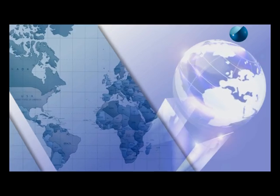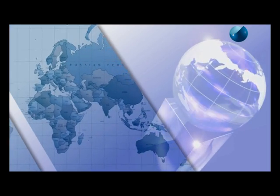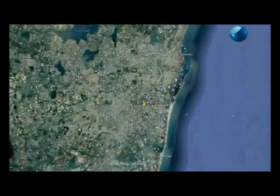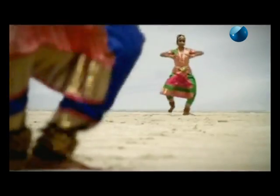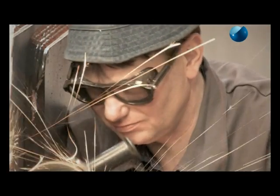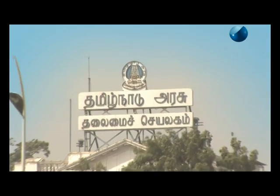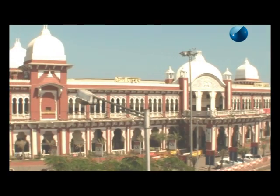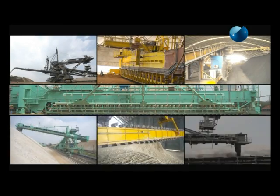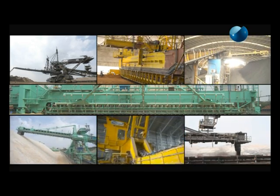Tenova Takraaf has a presence worldwide covering all continents — North and South America, Europe, Africa, Australia and Asia. Chennai, a metropolis of India, serves as the gateway of the culture of South India. The engineering and manufacturing infrastructure supported by excellent connectivity by sea, land and air has made it an ideal location for industry. Tenova Takraaf India has been serving the Indian market and other countries in Asia and Africa for the supply of materials handling equipment and systems.